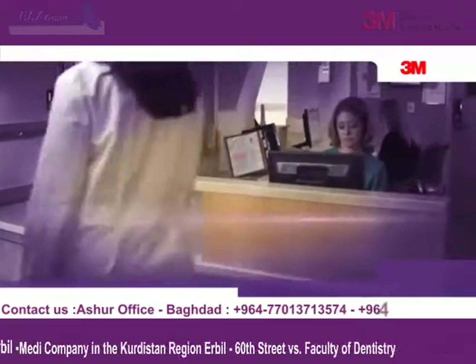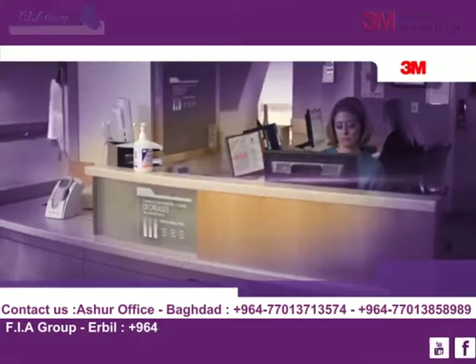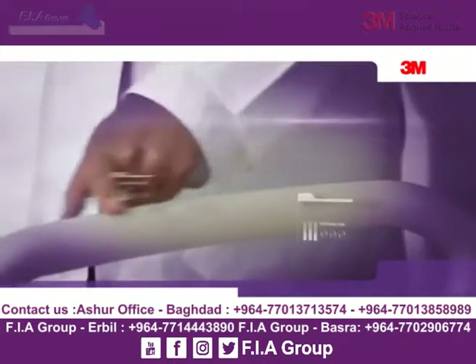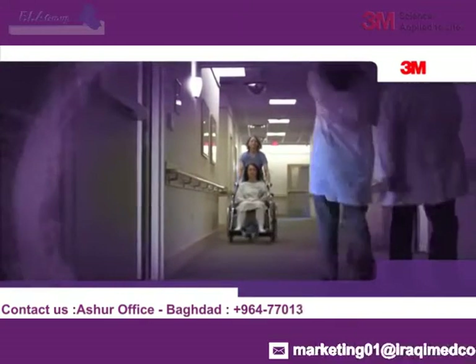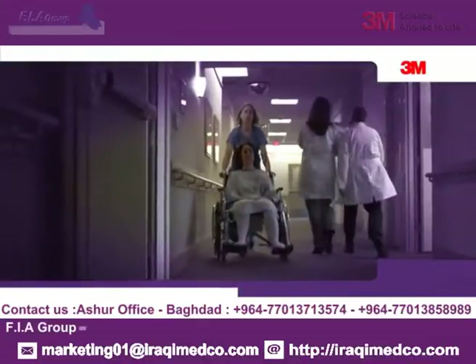Current studies have shown the transmission of HAIs decreases with the implementation of enhanced environmental cleaning. Since microscopic contaminants can't be seen with the naked eye, how can you know if your cleaning efforts are effective? How can you develop protocols that keep your patients safe and your healthcare facility's good reputation intact?